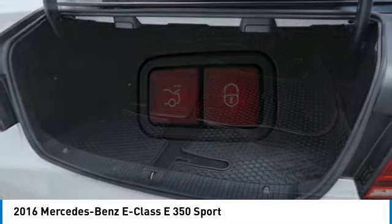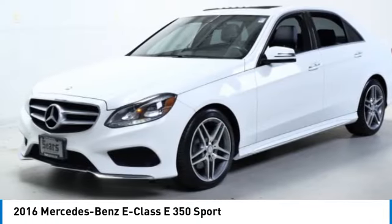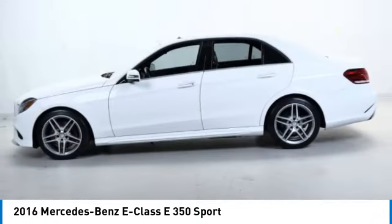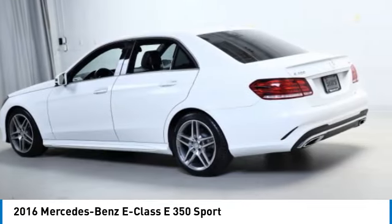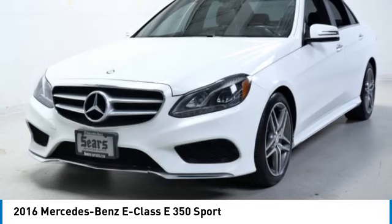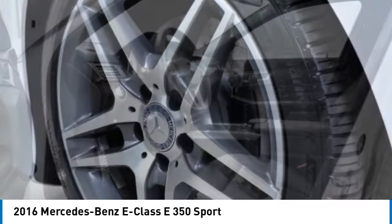Here are some of this vehicle's great options: rain sensing wipers, all-wheel drive, heated mirrors, aluminum wheels, brake assist, stability control, tire pressure monitor, daytime running lights, LED headlights, and mini spare tire.